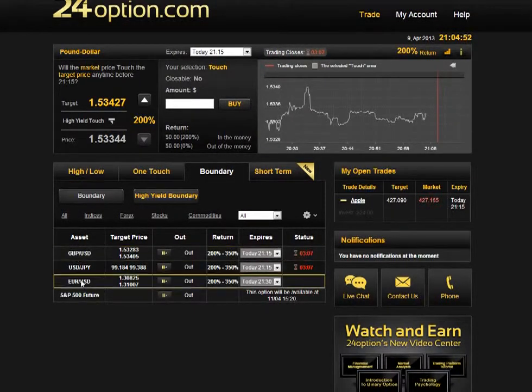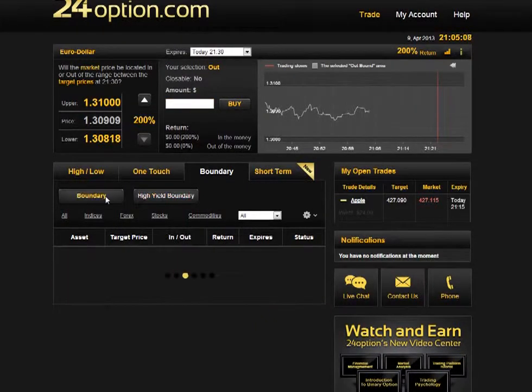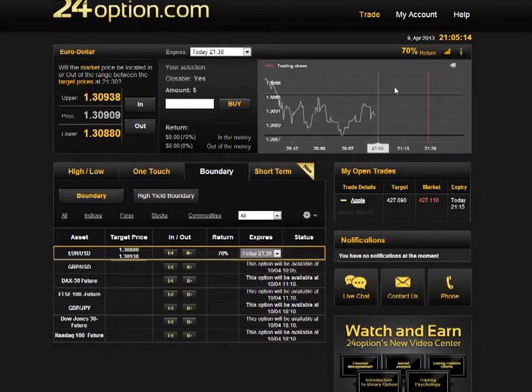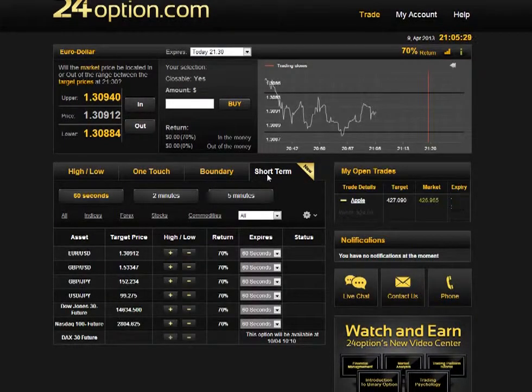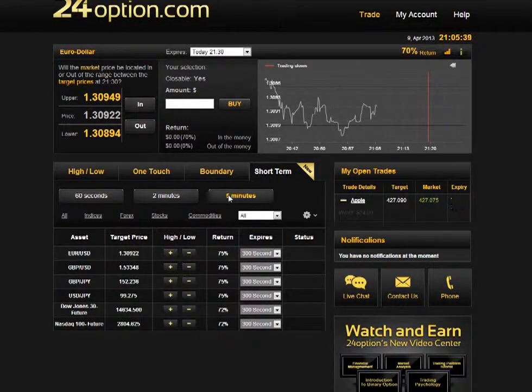Boundary simply means you need to choose whether the asset is going to expire inside or outside the given boundary they set up. Again, you've got the standard one and the high-yield one, where the high-yield version gives you a wider boundary — harder to achieve, but with higher rewards again, around 200% to 350%. Short-term options are your classic speed trading options. 24option recently added two-minute and five-minute speed trading. I personally don't like it as I feel it's more of a gamble, but I know there are a lot of traders who do like it, so it's a good feature to have.